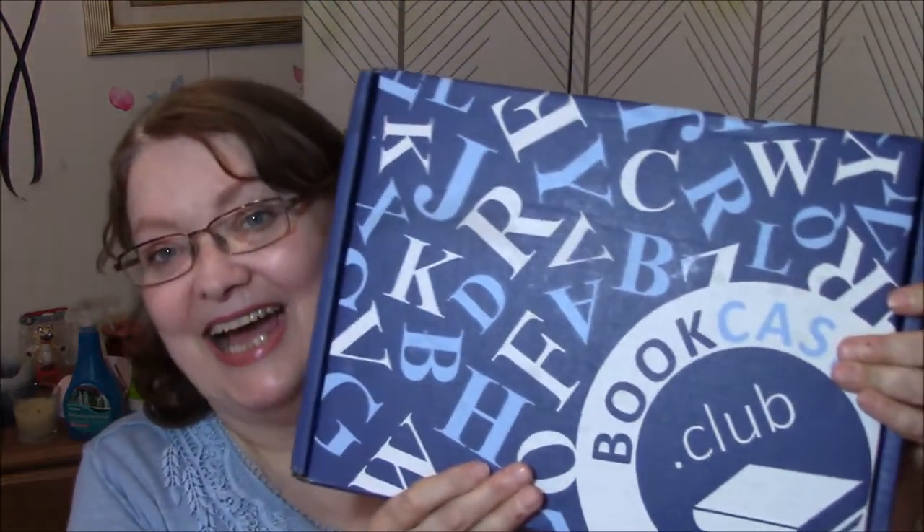Hi everybody, this is Connie, and I am here with a bookcaseclub.com unboxing, and I gotta tell you, I'm pretty dang happy.